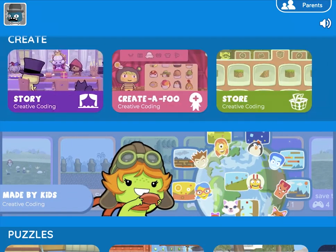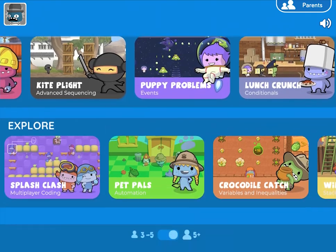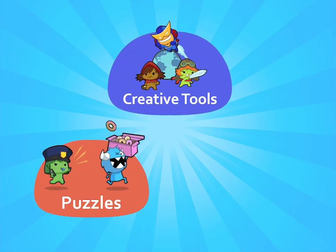To this end, I designed Codespark as a series of modules with various gameplay styles to cater to different interests. The activities fall into three categories: creative tools, puzzles, and games.